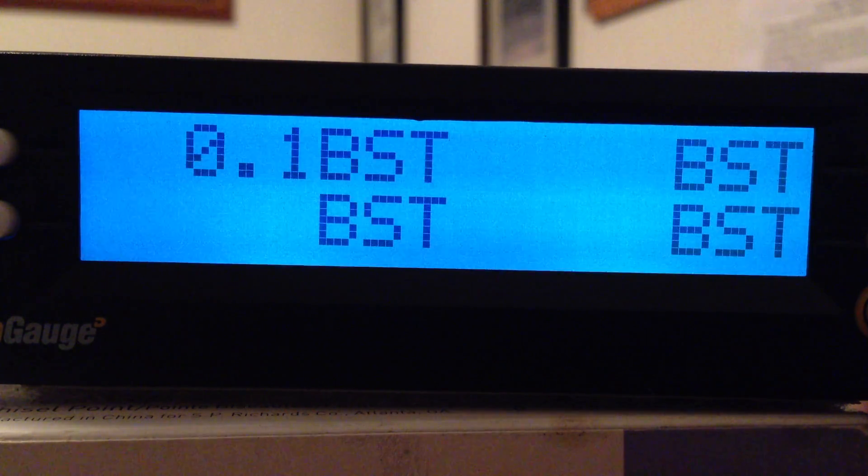Hello, this is Jeff Zarley again from Let's Truck. Today we're going to discuss each individual readout from your gauge screen and exactly what they mean.